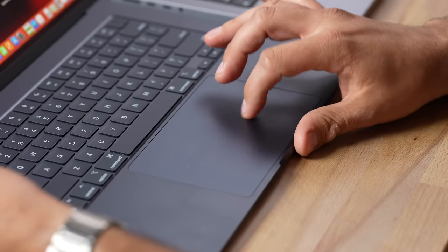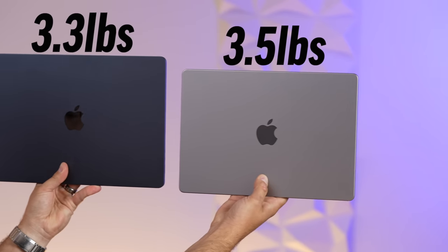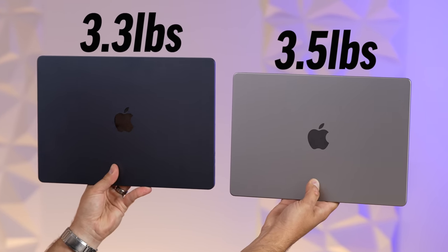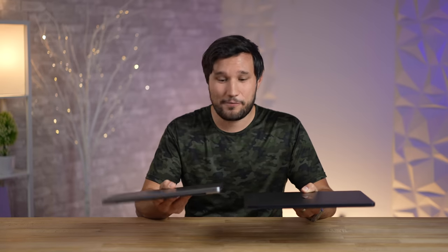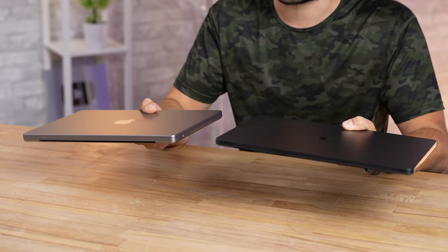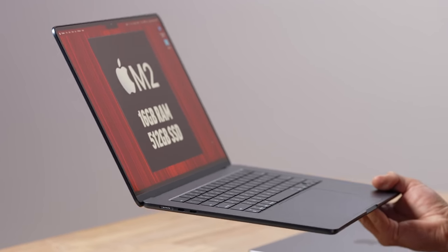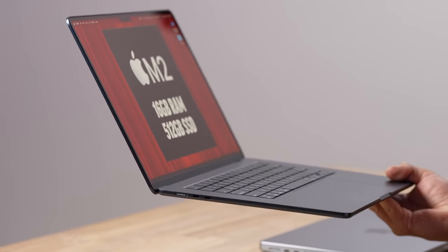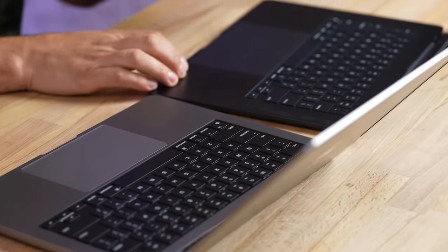The trackpad on the 15-inch is also larger than on the 14-inch, but I don't think that makes a big difference. As far as weight, the specs show 3.3 pounds vs. 3.5, but in the hand the 14-inch feels a lot heavier because it's smaller and thicker. In your laptop bag you won't notice a difference, but holding them the 15-inch Air just feels impossibly thin and light.